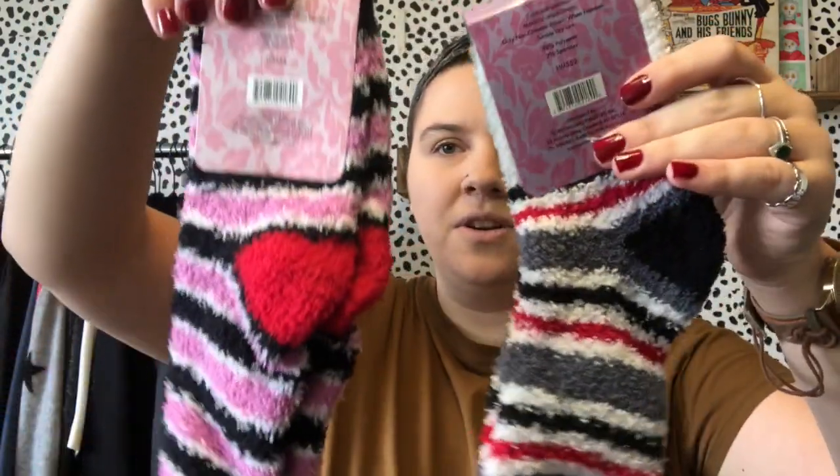We got a couple of new-with-tag fluffy socks that honestly look like dollar store finds from Carnival. These are definitely something my mom would throw in a stocking. I might just offer these as a free gift with purchase.